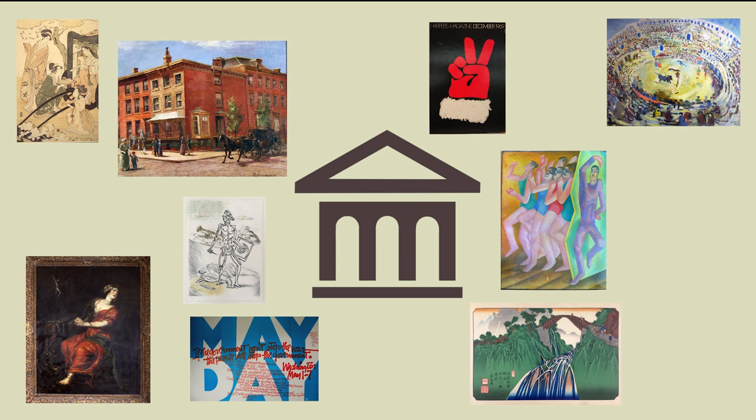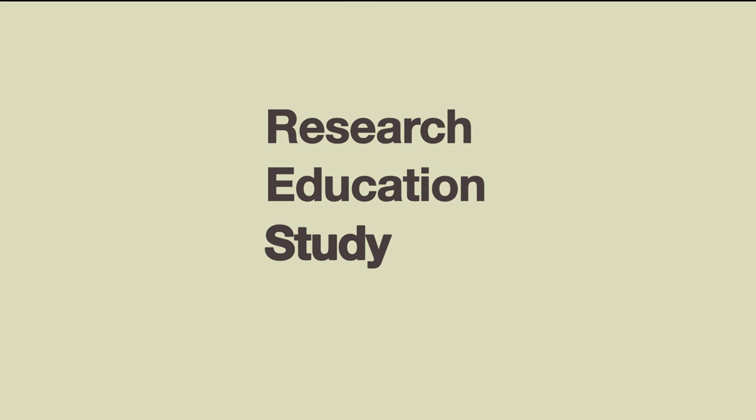A museum is a place that collects, preserves, and interprets its collections for purposes of research, education, study, and enjoyment.